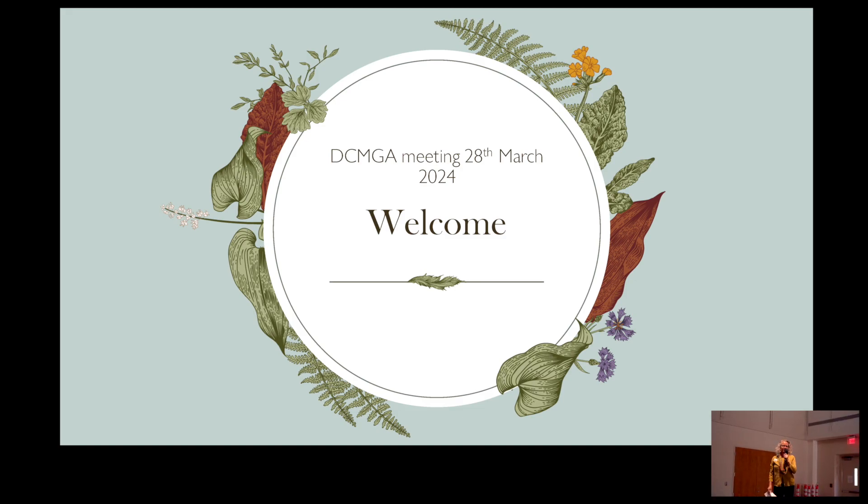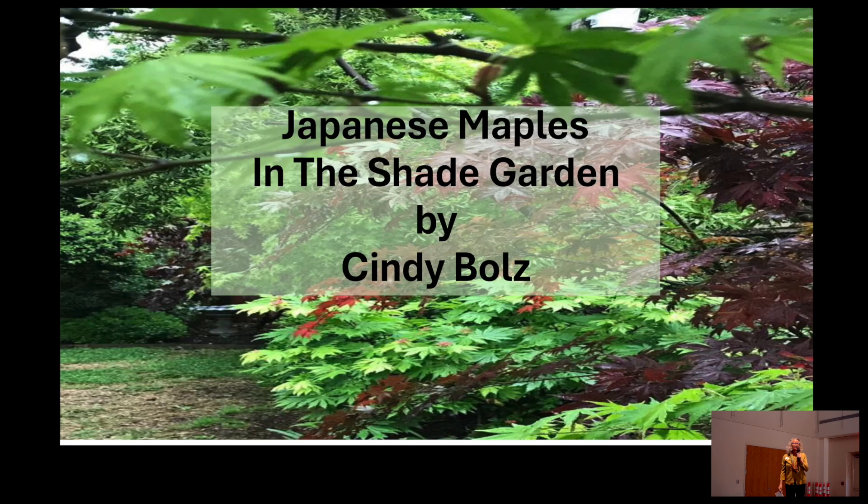Without further ado, I'd like to introduce our speaker this afternoon, Cindy Boltz. Cindy has been a Master Gardener since 2013, and was part of the Dallas County Master Gardener Garden Tour in 2022. If you did not get a chance to see her fabulous backyard and all of the Japanese maples, you really missed out. She bought her first one in 2001 and she now has 31 in her backyard. She is going to show us pictures and teach us about shade gardening.